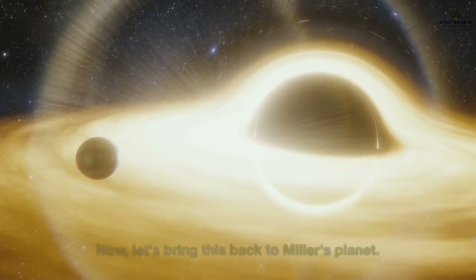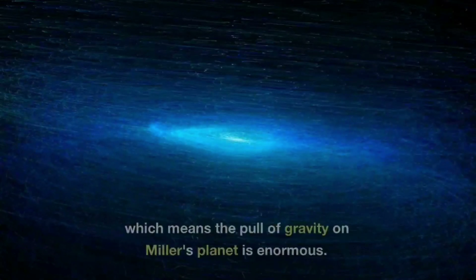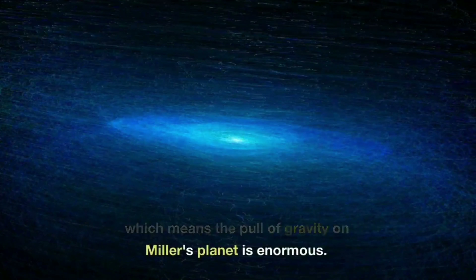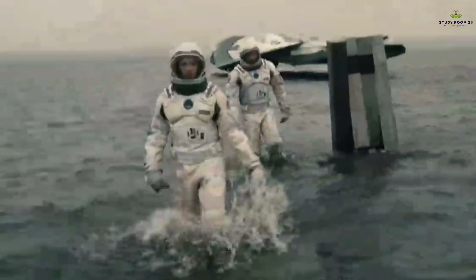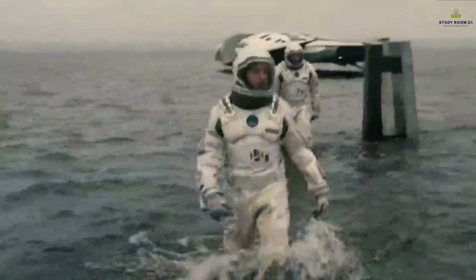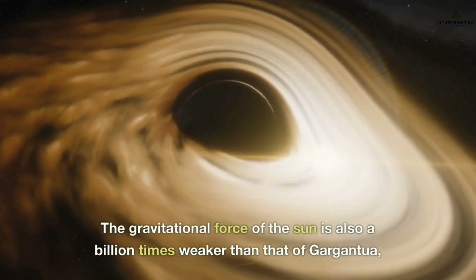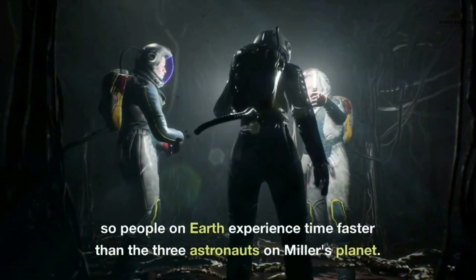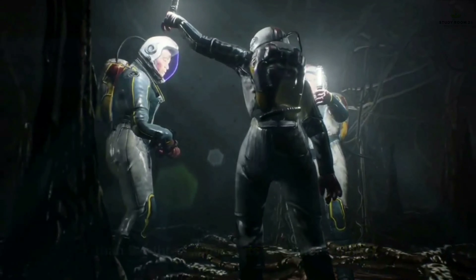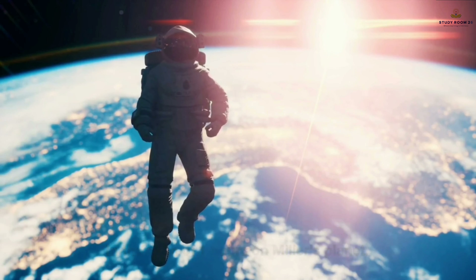Now let's bring this back to Miller's planet. The planet is present in the warped space very close to the black hole Gargantua, which means the pull of gravity on Miller's planet is enormous. According to Einstein's relativity, the greater the acceleration of an object, the slower it moves through time. The gravitational force of the Sun is also a billion times weaker than that of Gargantua, so people on Earth experience time faster than the three astronauts on Miller's planet. This is why seven years have passed on Earth in the span of one hour on Miller's planet.